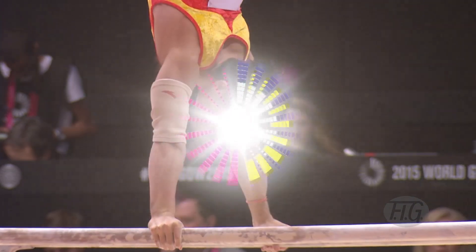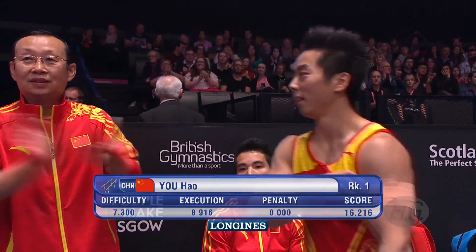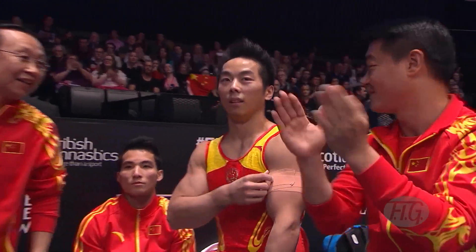Difficult work. Whopping score: 16.216, which puts him straight into first place. Incredibly well-deserved.